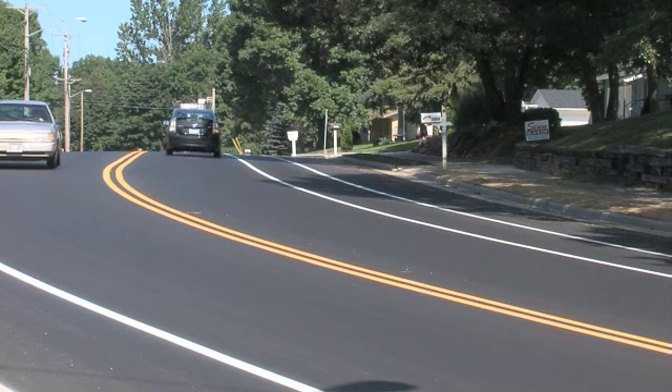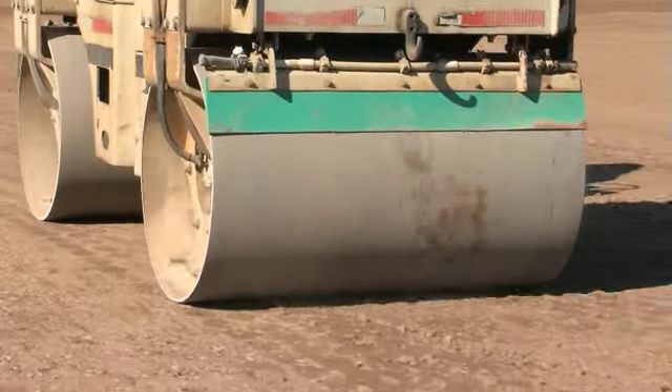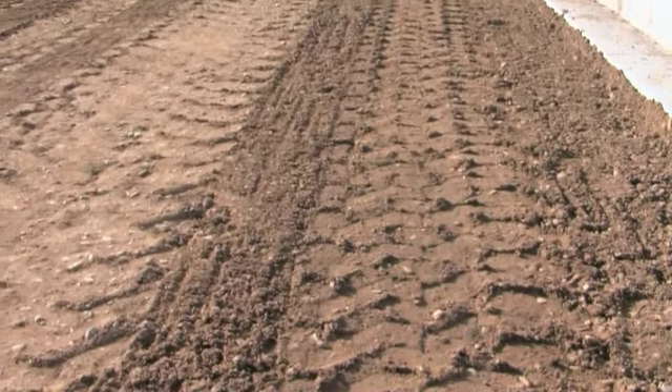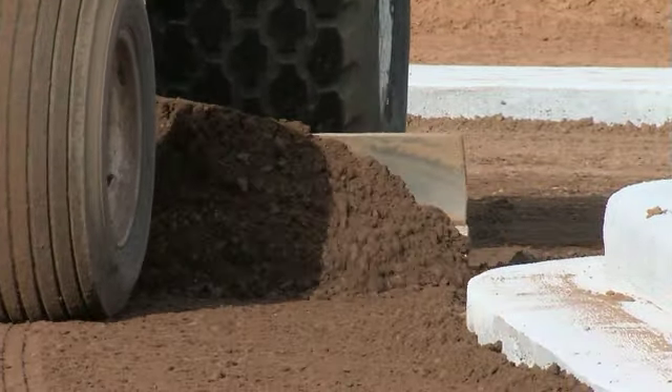What do we mean by a higher standard? When grading and paving, our crews first ensure the subsoil and foundation are stable to help prevent future surface disruptions. Most importantly, we always lay sufficient base course for the job before paving the surface.